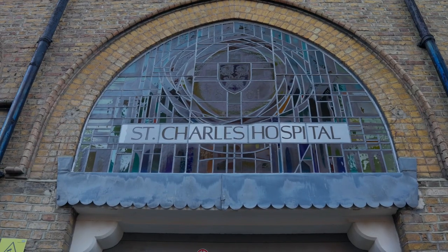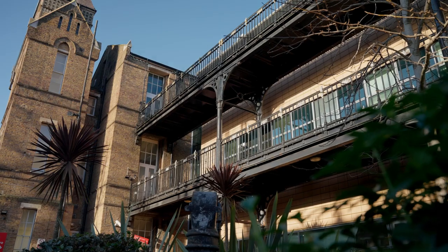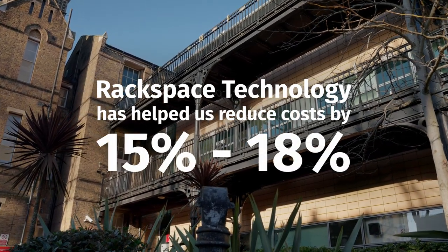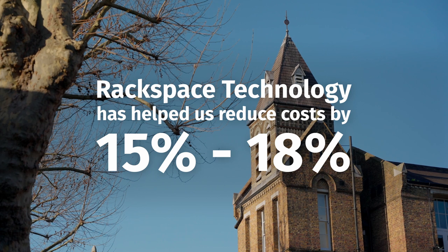As a public sector organisation, as part of the NHS, every year we get SIPs, which are basic cost reductions that we have to do, and Rackspace have managed to help us reduce costs somewhere between 15 to 18 percent.